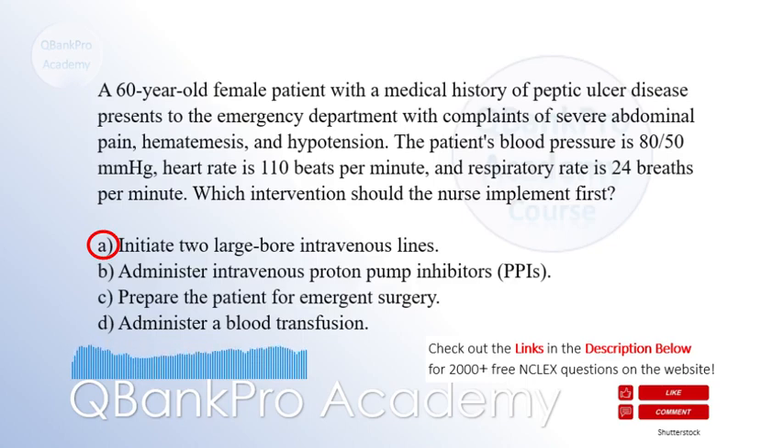Explanation: The patient's presentation of severe abdominal pain, hematemesis, and hypotension indicates a life-threatening upper gastrointestinal bleed. The nurse's first priority is to initiate two large-bore intravenous lines, option A, for rapid fluid resuscitation to stabilize the patient's blood pressure and restore circulating volume. Administering isotonic intravenous fluid will improve blood pressure and assist with hemodynamic stability. This patient will likely need a blood transfusion.